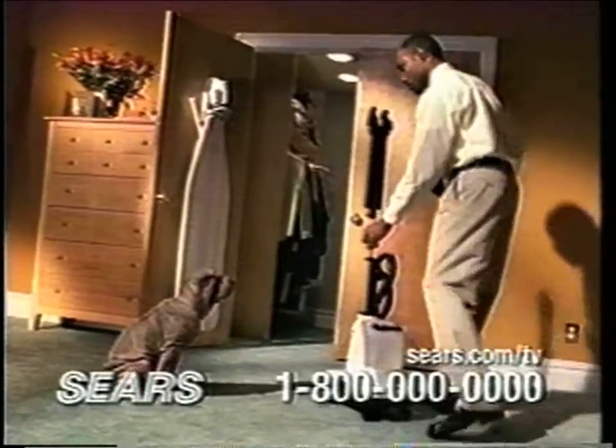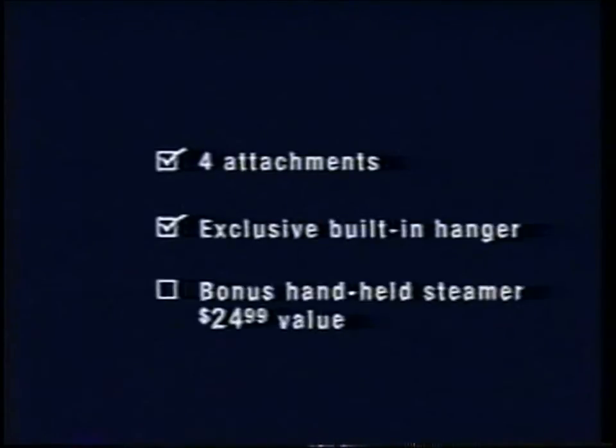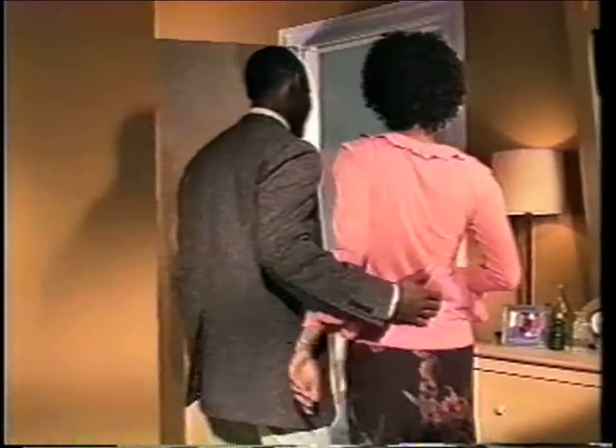The steamer stores away easily. Call now. Only Sears has the four attachments, built-in hanger, and bonus handheld steamer — all for just $99.99. The Conair Professional Fabric Steamer.